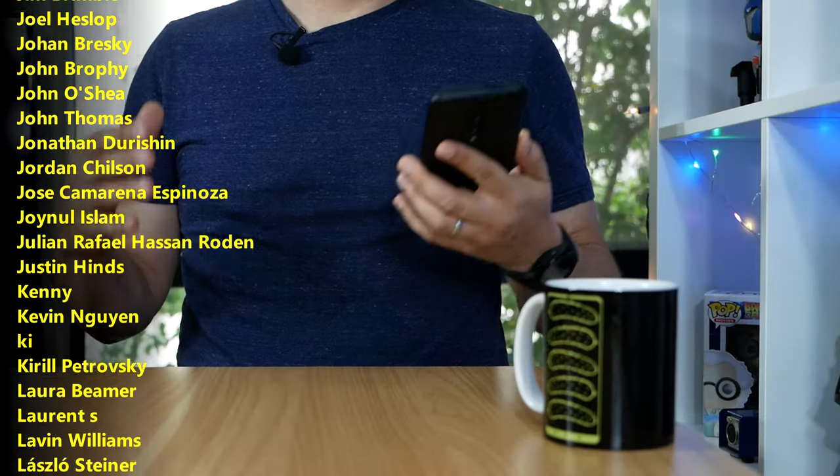Or you could consider joining that list of names scrolling by on your screen — they get full access to all the camera deep dives, audio deep dives, and they've become a huge resource for me in planning future content and future reviews. So I hope you'll check it out. You know where you can find me around the rest of the internet — at SomeGadgetGuy on Twitter, Twitch, Facebook, and Instagram. And I will catch you all on the next review.